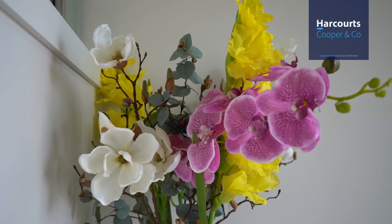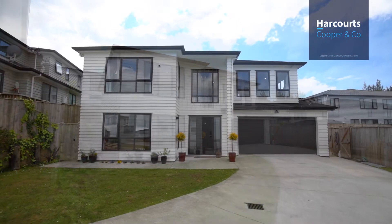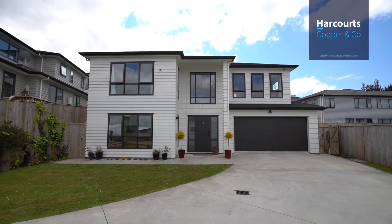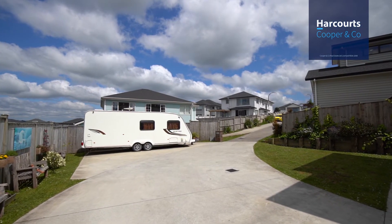The 627 square meter section offers security for children and pets with the rear of the property being fully fenced and being at the end of a quiet right of way. There is also plenty of space to park your boat or camper van.